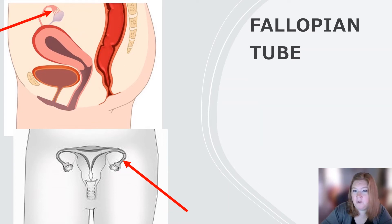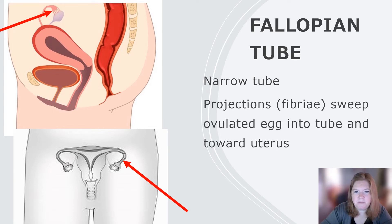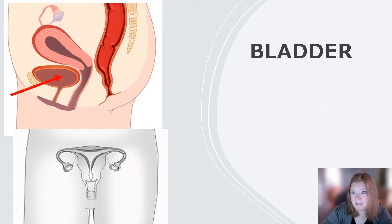Then we have the fallopian tube — one on each side. It's a narrow tube with projections called fimbriae that sweep the ovulated egg into the tube and toward the uterus. Inside that fallopian tube is where fertilization would happen if it was going to happen. Then we have the bladder, which stores urine.